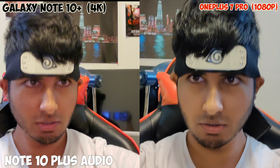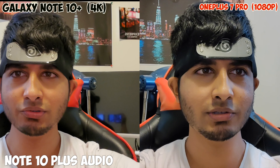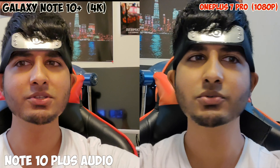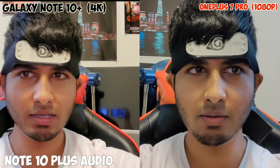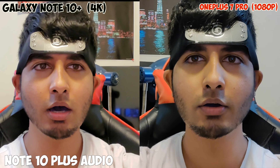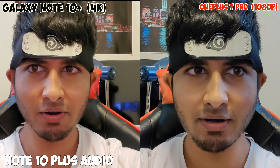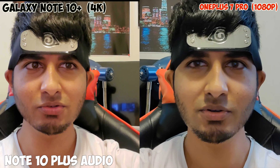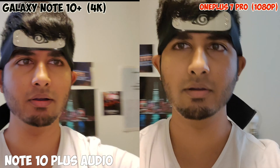Tech Leads, you guys got me on the ROG 2 by Asus — that phone looks like a beast. As I'm talking, I'll be switching the audio between the OnePlus 7 Pro and the Galaxy Note 10 Plus, so these cameras are just side by side right now. Should I do a stabilization test? I'm not sure how to do that inside my room.